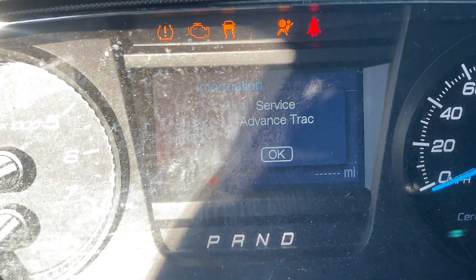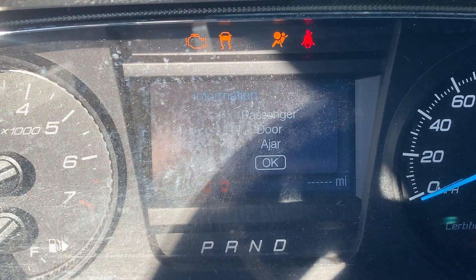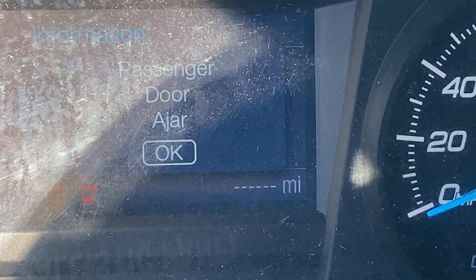We can't even figure out how to get it to show the mileage. I've tried to get it to display there, but it keeps showing just dashes.